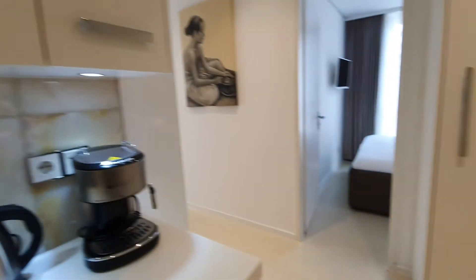You have plates, cups, everything — and here we are.